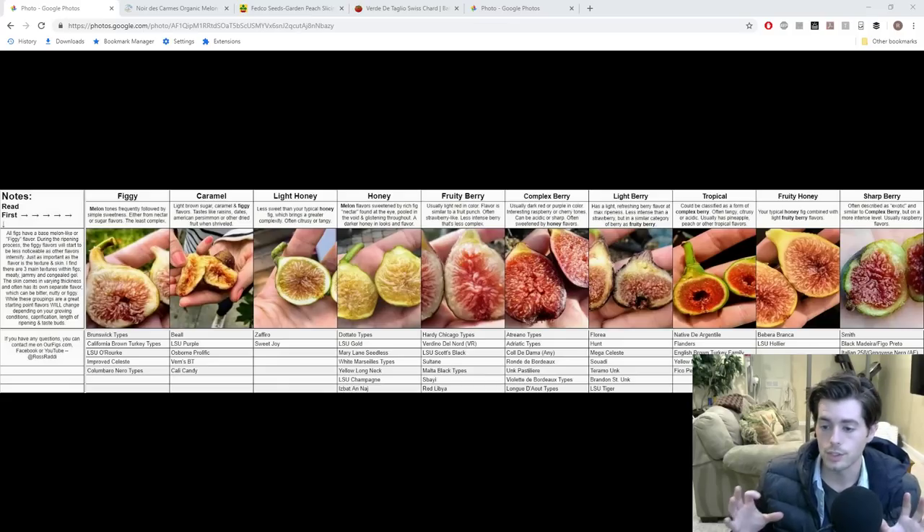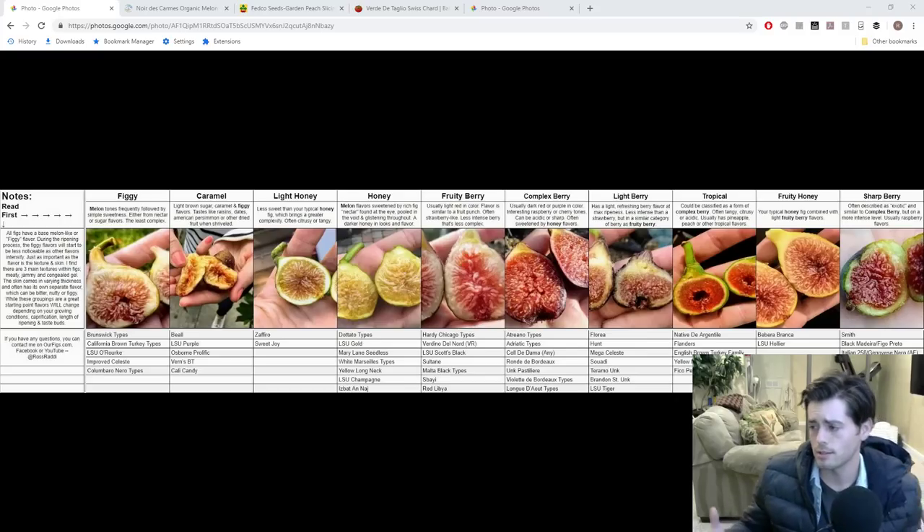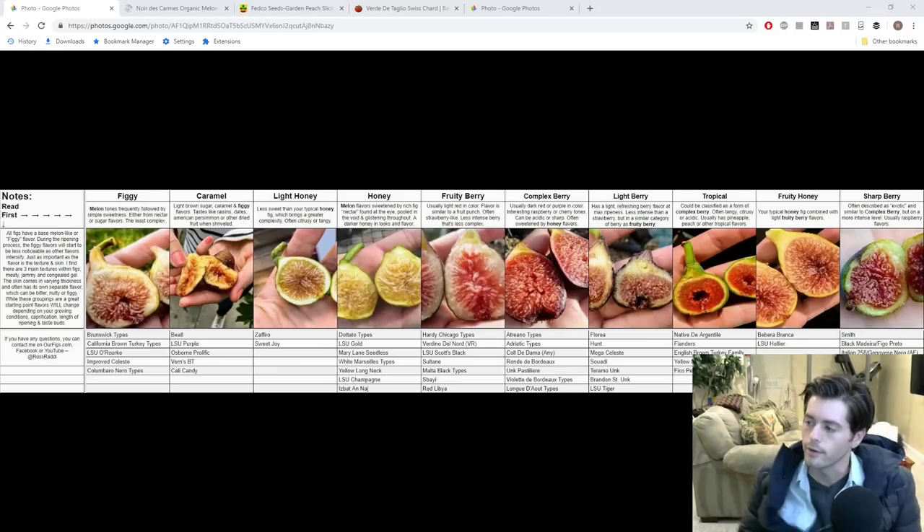We've talked about my top varieties for this location. These are the varieties I'm going to make multiple copies of. I've already made many copies of Smith — that was the first one I really decided to go all-in on. In an effort to cull down a lot of these varieties, we're sitting at somewhere around 200 varieties and it just keeps getting bigger every year. At some point we have to make some culling decisions and get rid of a lot of varieties.